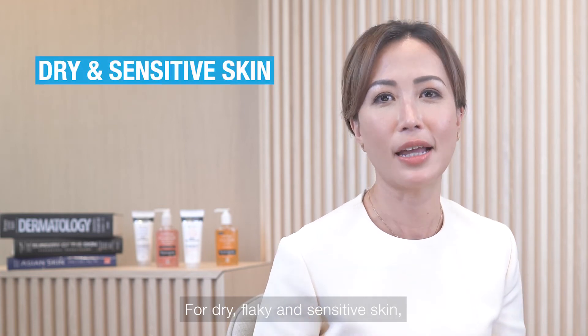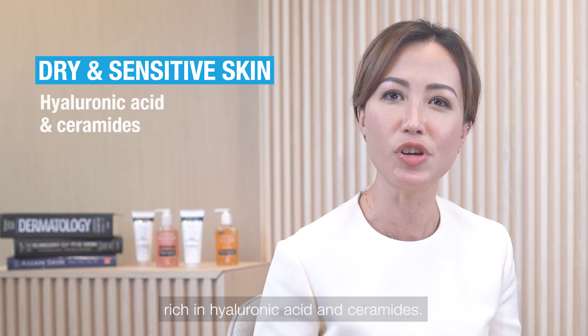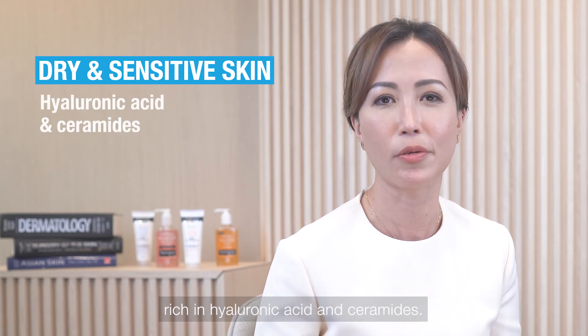For dry, flaky, and sensitive skin, it is advisable to use gentle skin cleansers and soothing agents rich in hyaluronic acid and ceramides.